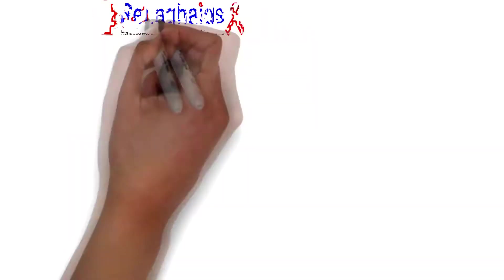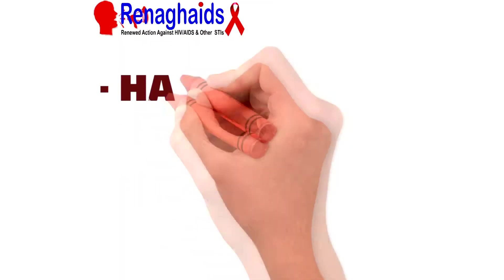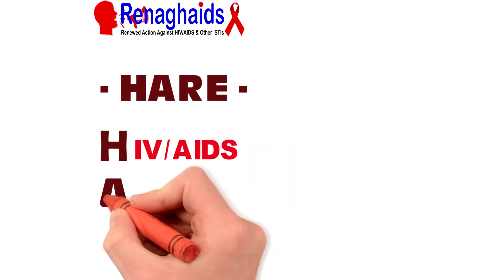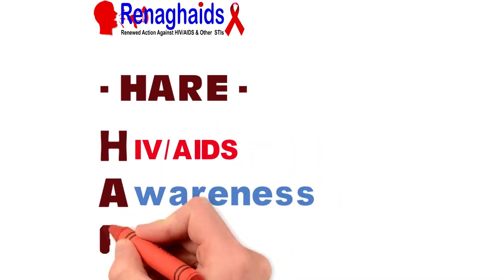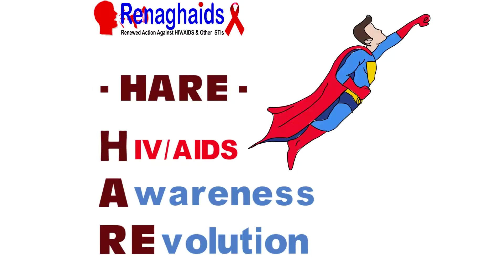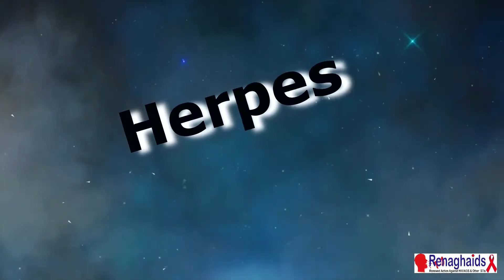Hello, this is RENEGADES — Renewed Action Against HIV/AIDS and Other Sexually Transmitted Infections. This is our program, the HIV/AIDS Awareness Revolution. Today we'll be discussing herpes.